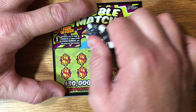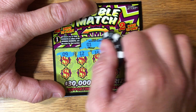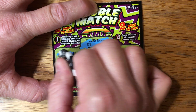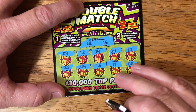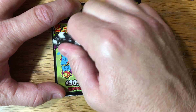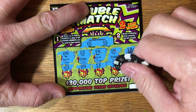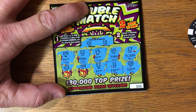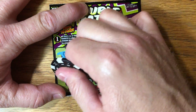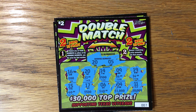I'm always happy to find a win. Lucky number one and 15 — one or 15. Let's see if we can't find the three prize match — I'd like to do that, that'd be kind of fun. Five would be nice. Two and $30,000. Well, that's a look at the new Double Match tickets. We end up with a $2 winner — not too bad. Guys, have a great, lucky rest of your day, and we'll talk to you later.